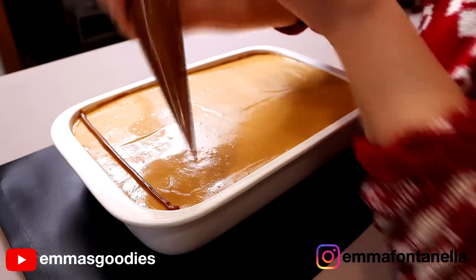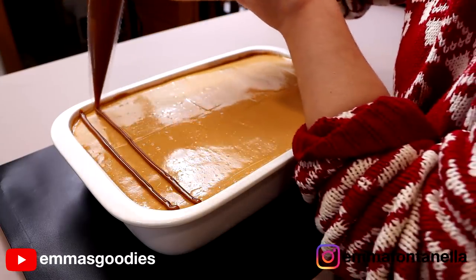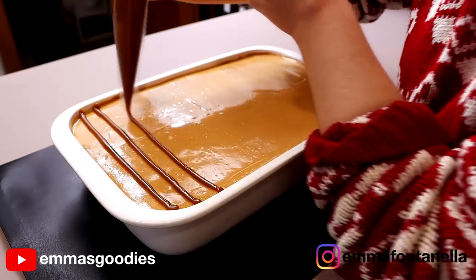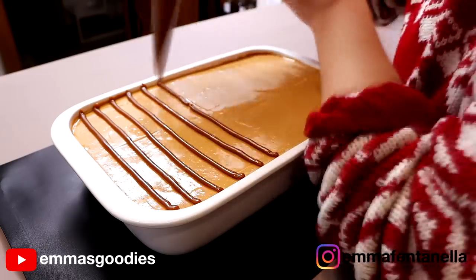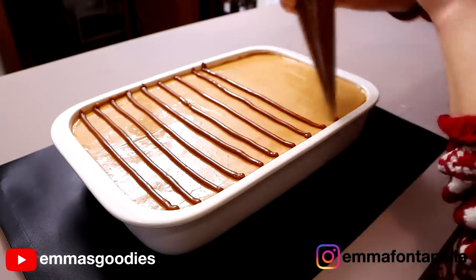Smooth out the final layer, cover, and pop it in the fridge overnight. Fast forward to the day after — I had some leftover dulce de leche, so I'm going to show you a really simple but cool way my mother used to decorate cakes when I was little.